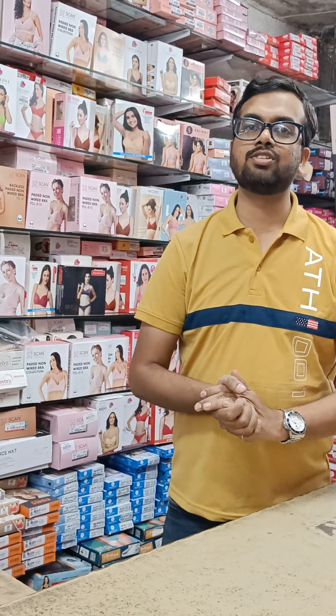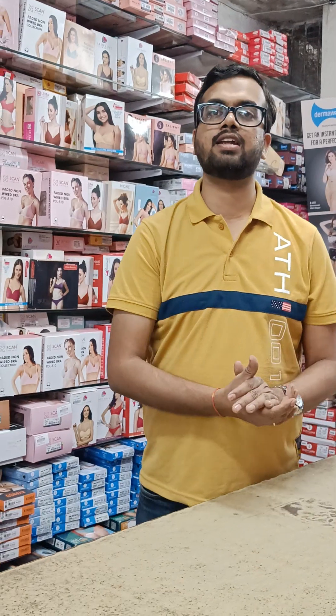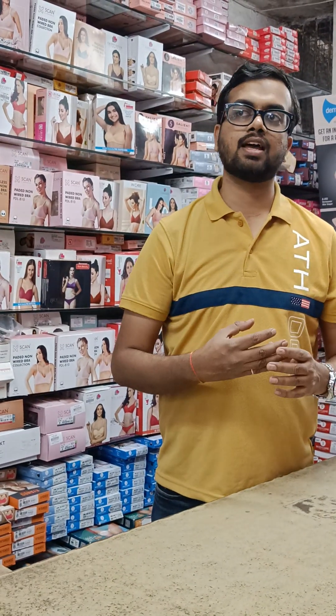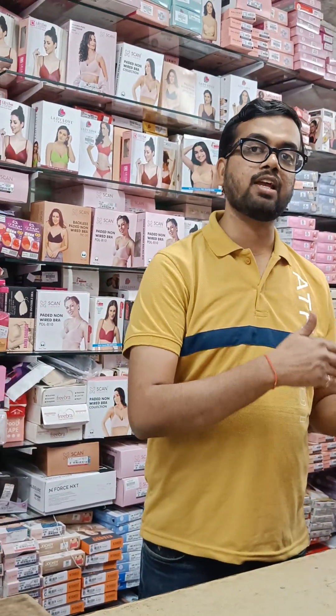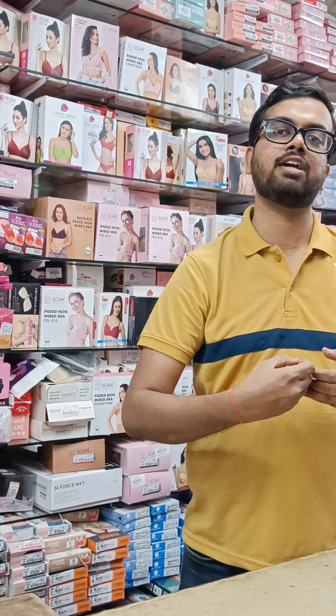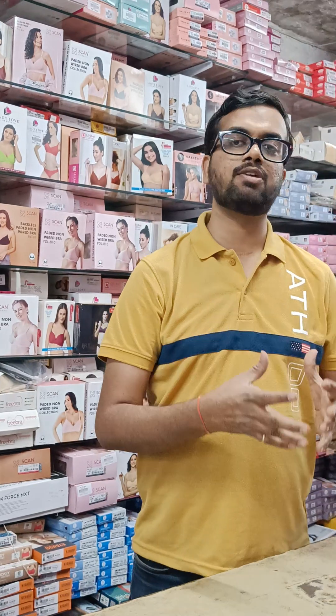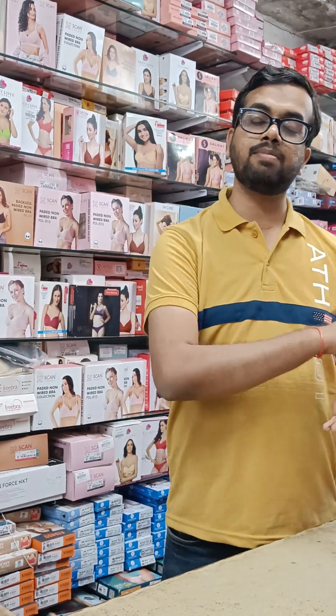Hello everyone, today I am going to show you another video in which I am going to talk about Malai fabric. In recent times, I started Malai fabric, which is an imported fabric and is soft. It is soft and stretchable, but it will be more soft and lightweight. It is also called fancy collectionism and premium range.